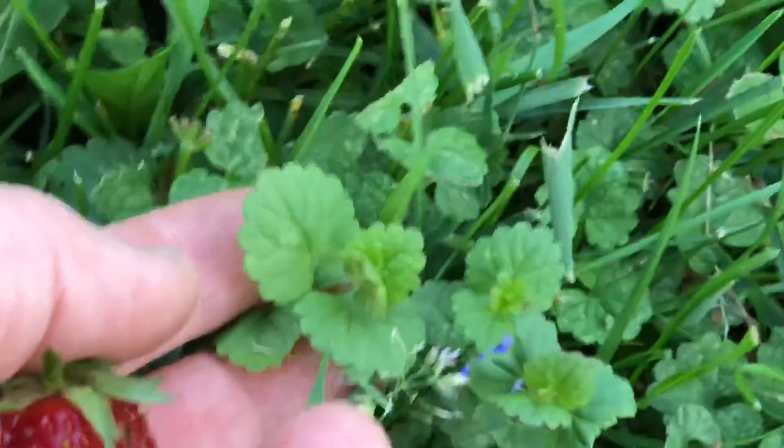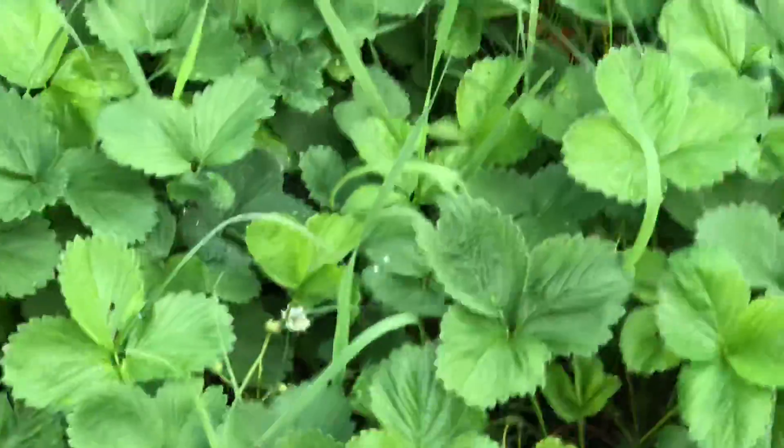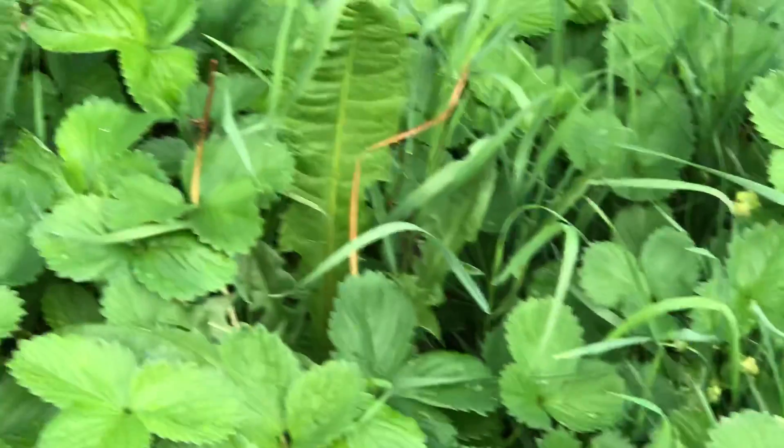My other edible little crop here — Creeping Charlie. It actually is a food crop from Europe from the 1700s, brought over here. It's an insane plant that just goes everywhere. I did find out from the U of M that it is edible, and it tastes like a real mild mint — kind of a mix between cucumber and mint. Really nice plant to have.